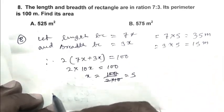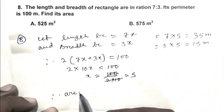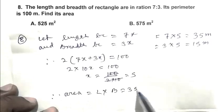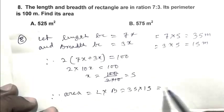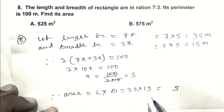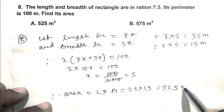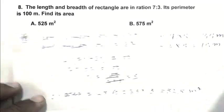Breadth = 3 × 5 = 15 meters. Therefore, Area = length × breadth = 35 × 15 = 525 square meters. So A is the right answer.